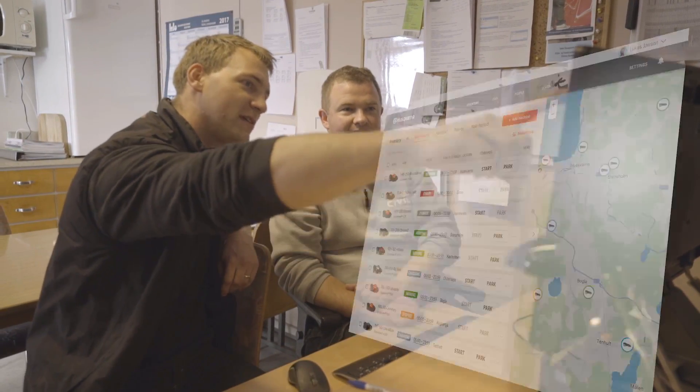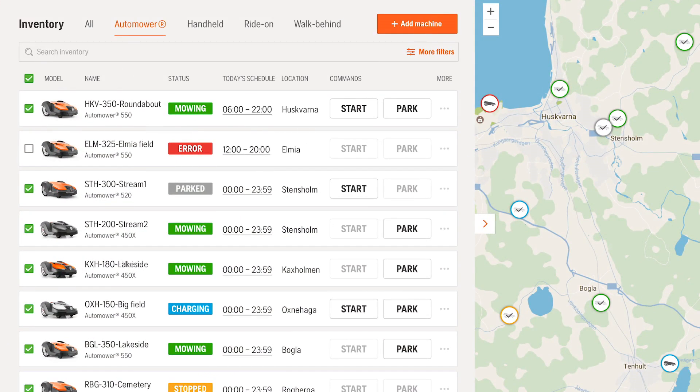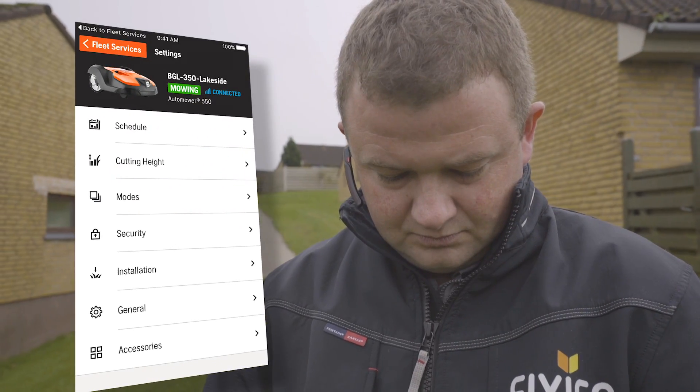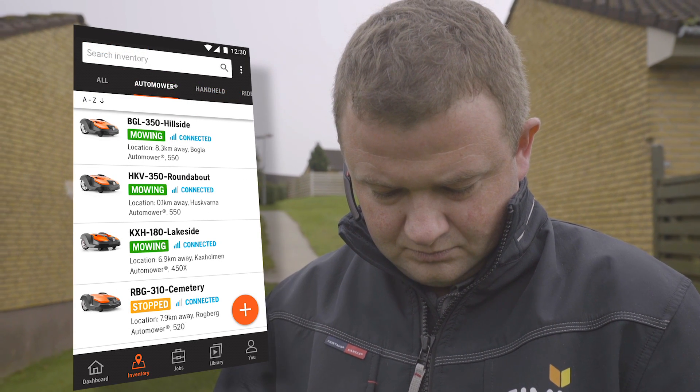When you invest in our commercial robotic mowers, you also get access to Husqvarna Fleet Services — a connected management tool allowing you to easily monitor and control them from your smartphone, tablet, or laptop. With Husqvarna Fleet Services you can control and update settings on your robotic mowers from anywhere.